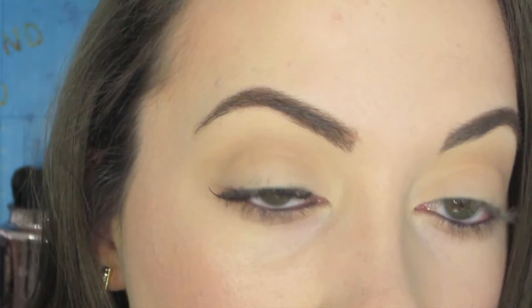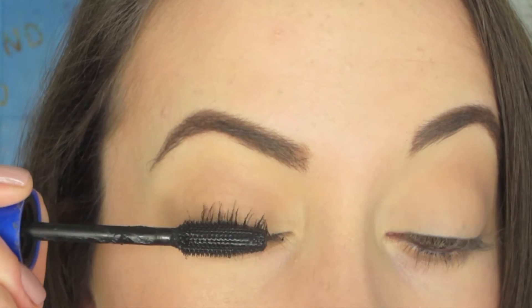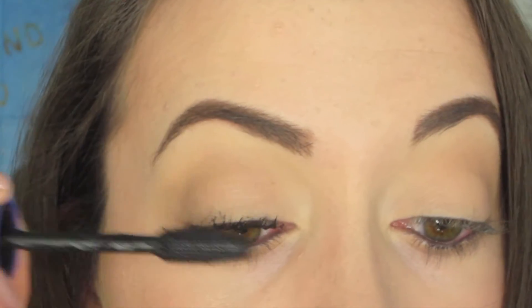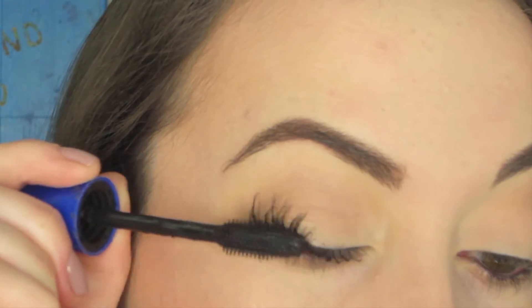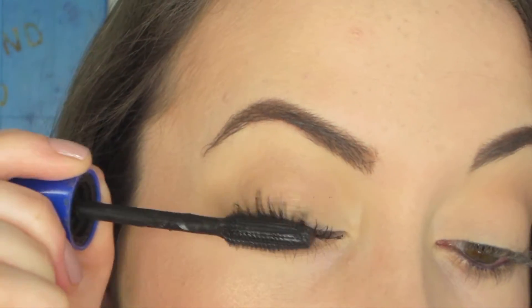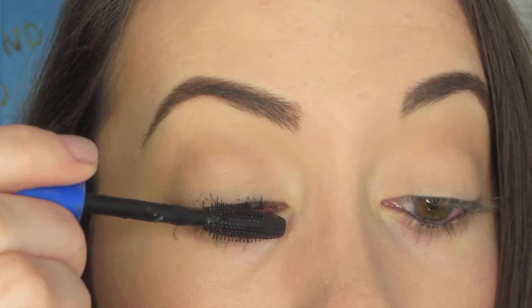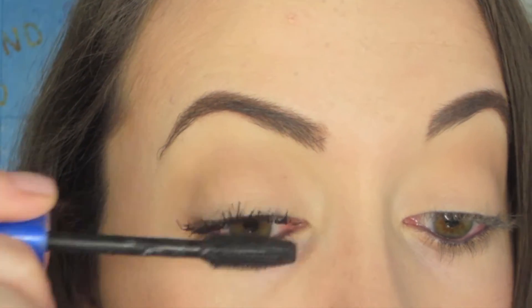I'll do that a couple of times just to make sure everything is on there nice and thick. Then after that, I go in like normal and kind of push up from the bottom, just how you would normally do your mascara. I really try to get at the root and bring it all the way up — that way you get the length. And all the other product we just put on doing the rubbing technique, that gives us the thickness.